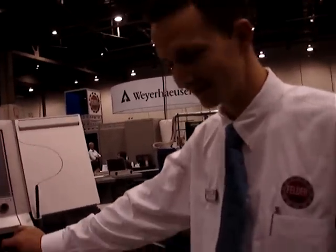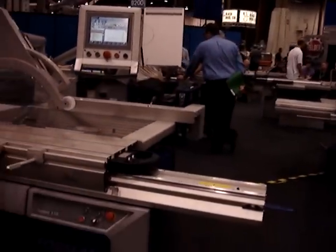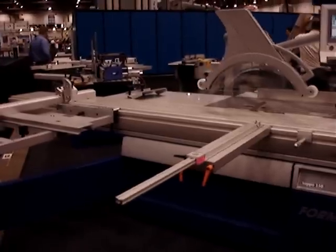And that's more or less everything. Thank you very much, Ron. It's a pleasure. I'm going to pull back just so that everybody can see the complete saw. Thank you very much. This is Felder's Kappa 550 new sliding table saw.